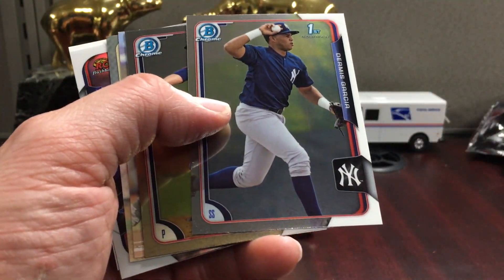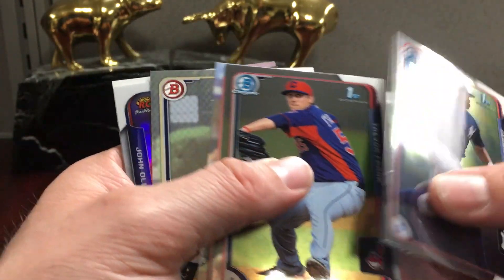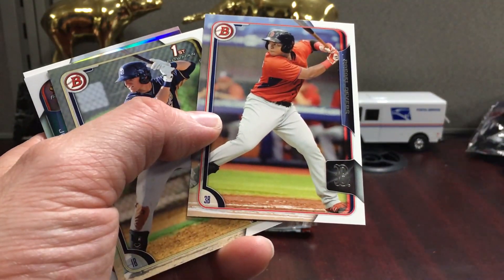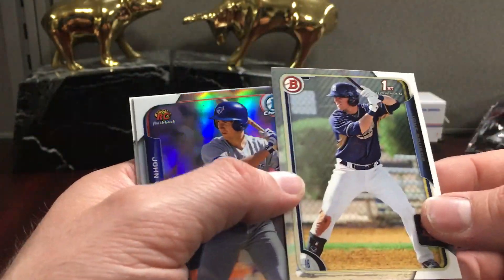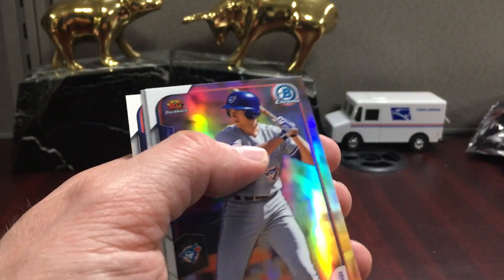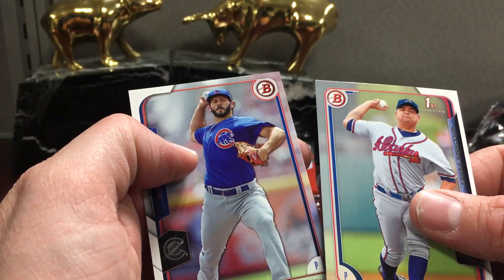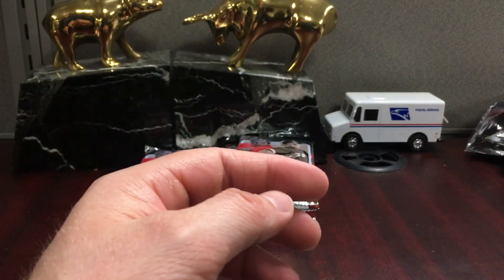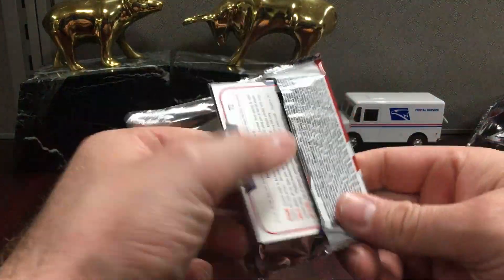Dermis Garcia — Yankees prospect. I don't know how he's moved along, but in this card he's like 17 years old, so he was very young at this point. Devers paper. Jake Bowers — he's a top 100 prospect for Tampa now, I believe. And one of these flashback cards. I think the insert sets in this are better than 2018 Bowman — that's just my opinion.